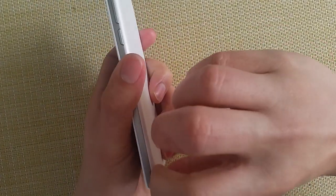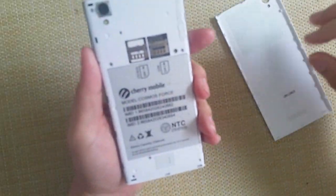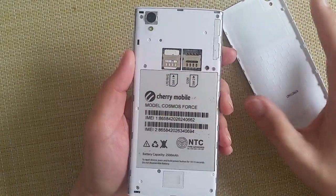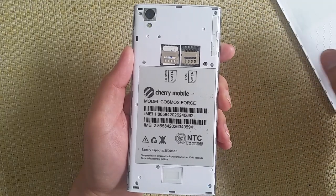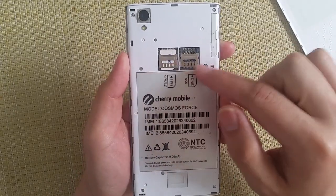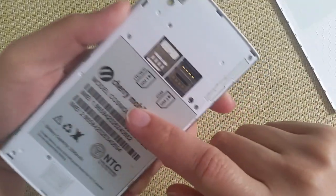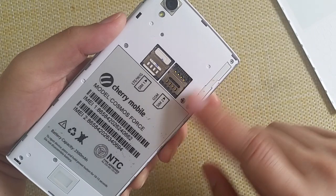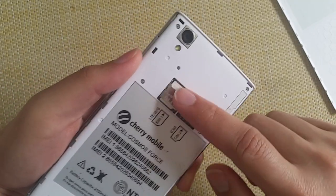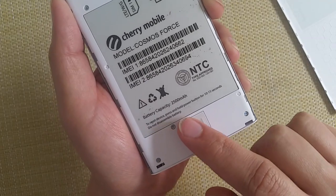Let's take a look at the back. Actually, there is no expandable storage — it's only 16GB of internal storage with no microSD slot. It does have dual SIM card slots: SIM 1 has LTE, and the other is only 2G GSM. Both are micro SIM. The battery is non-removable, 2,500mAh.